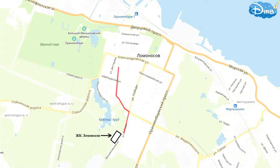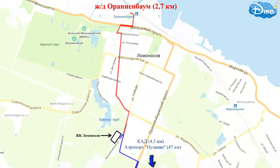Regarding transport accessibility, the Oranienbaum railway station is a 10-minute drive away, from which you can reach Baltiysky Station in about an hour. The average train interval is 30 minutes. The KAD ring road is 4.5 kilometers away, from where you can reach Pulkovo Airport in 30–35 minutes. Via Morskaya Street you can reach Peterhof, Strelna, and the Baltiyskaya Zhemchuzhina district.